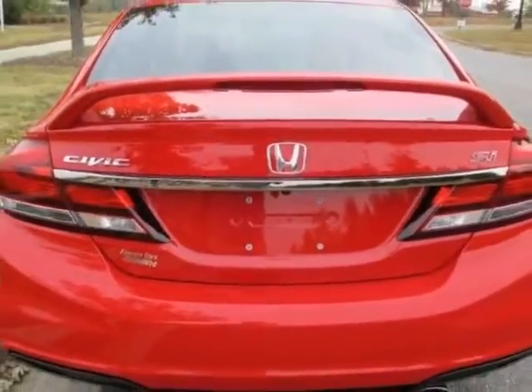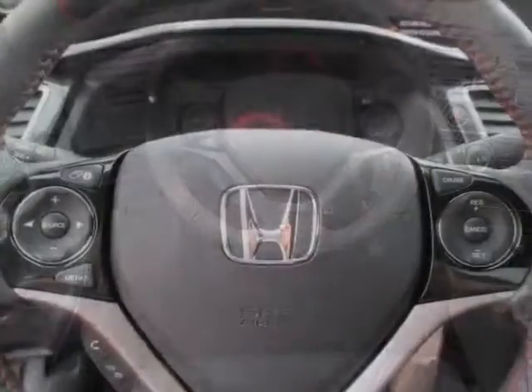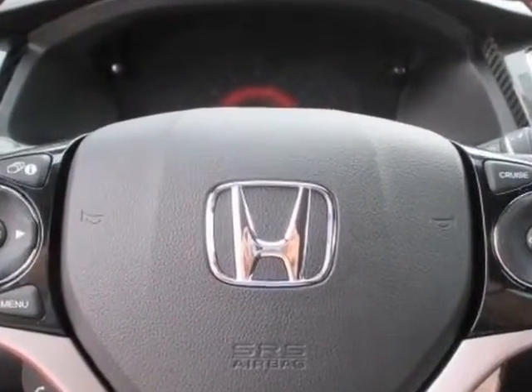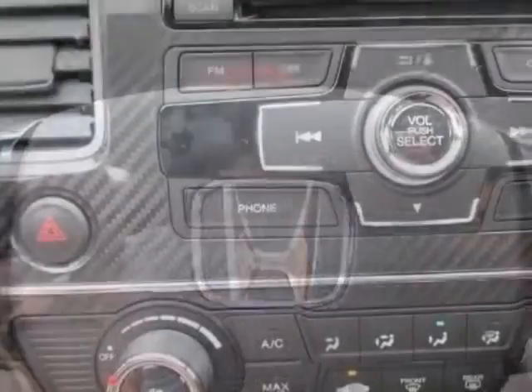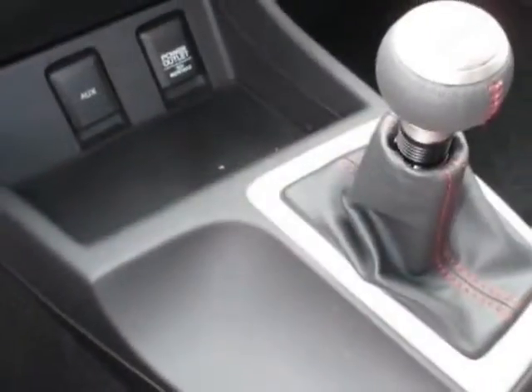This Civic Sedan boasts a 2.4 liter engine and has a 6-speed manual transmission. Additional options for this vehicle include power mirrors, steering wheel radio controls, moonroof, fog lights and daytime running lights.